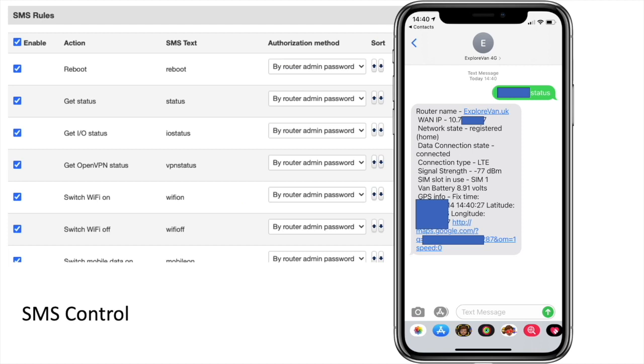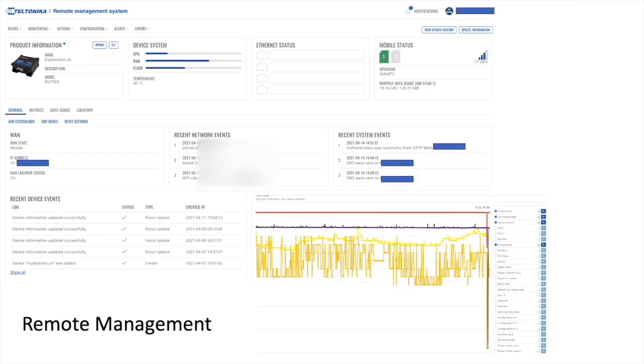The SMS control feature lets you control various settings or query the status of the router just by sending a text. If SMS control isn't quite enough, you can use Teltonika's remote management service. It is a subscription service at about ten pounds for six months of access, but it lets you control the device over the internet as if you were there with it.